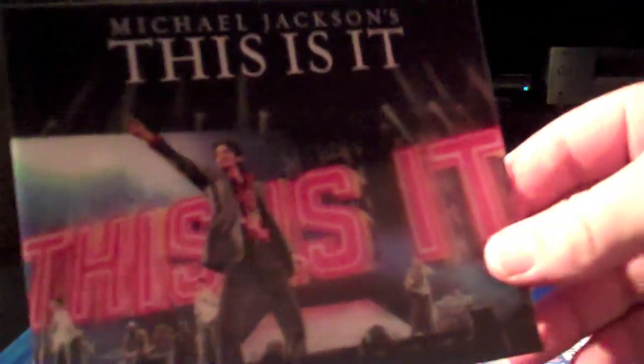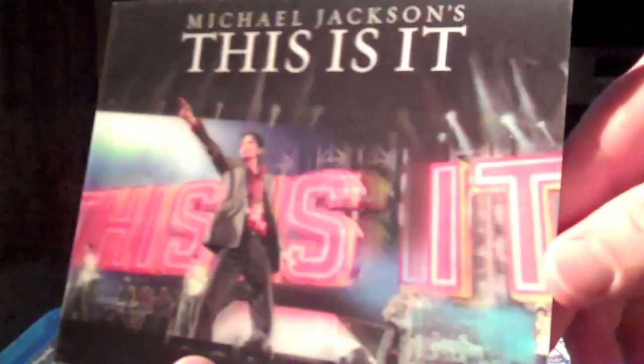There's the exclusive Best Buy — can you see that? And of course, we're watching the Blu-ray up top.